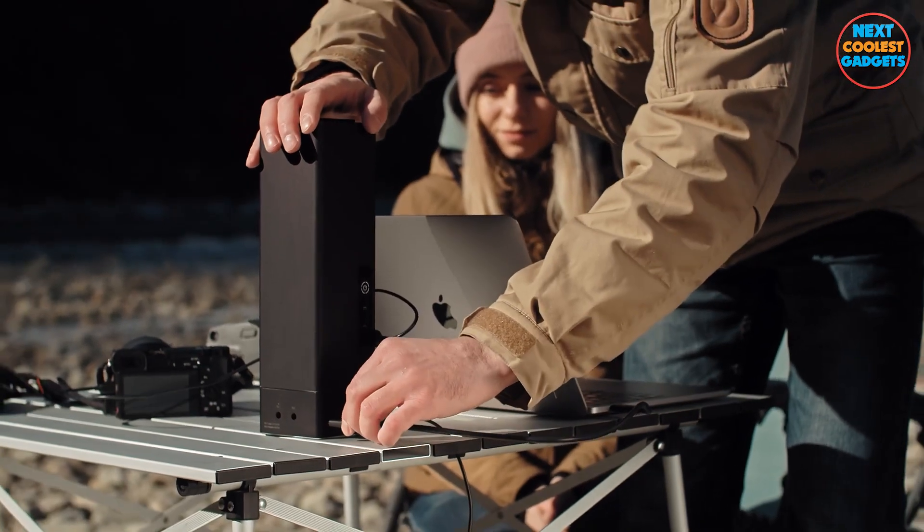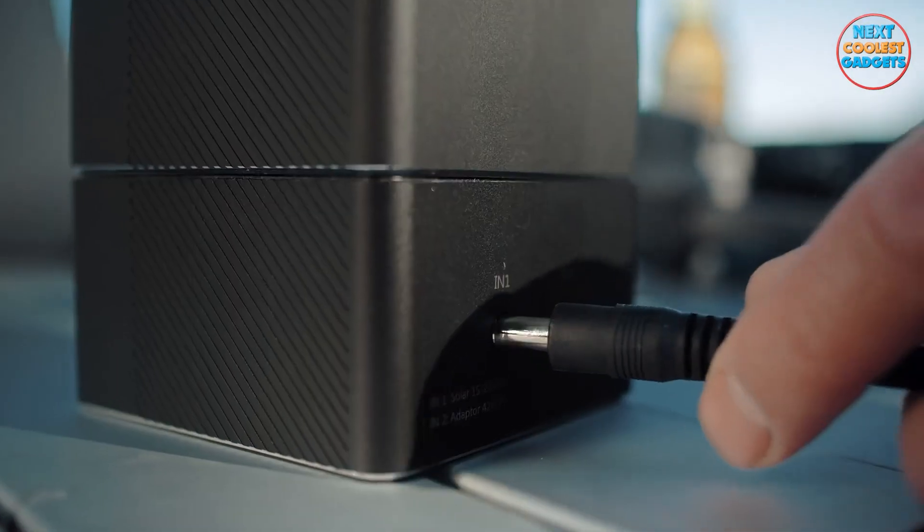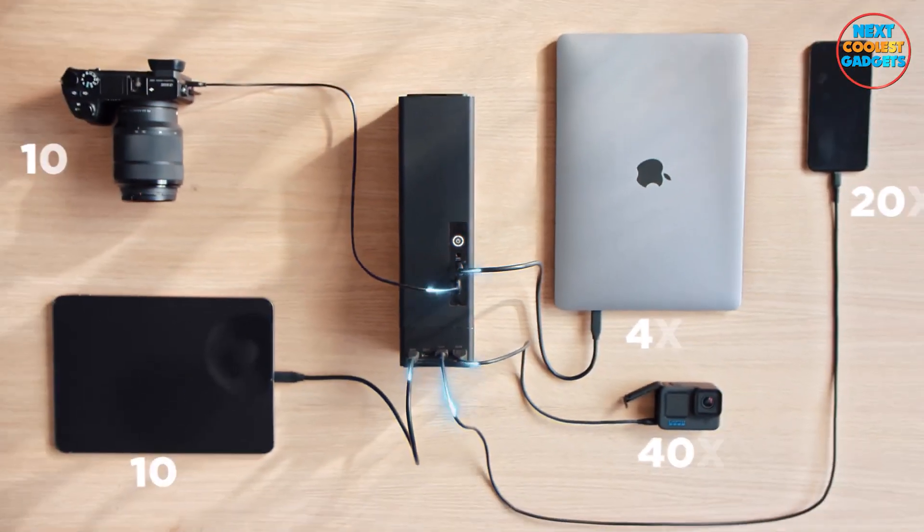Whether you're a camping enthusiast, a hiker, or simply love spending time outside, the Anzine Energy Block is your reliable energy source.